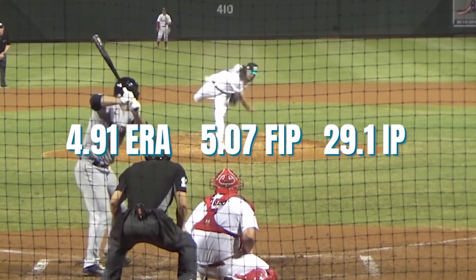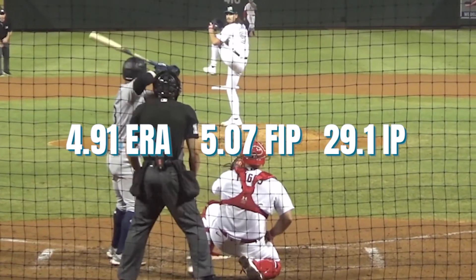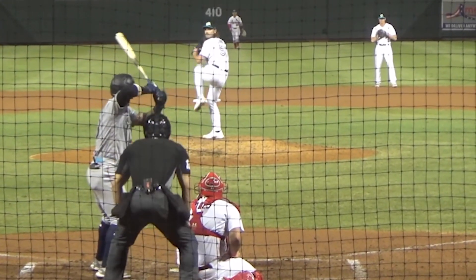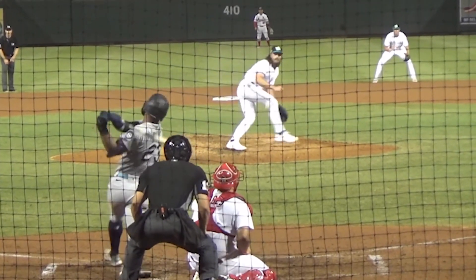It will be interesting to see when the Jays do call Manoa back up — my guess is when rosters expand in September, if he goes to Triple-A and performs. But who knows; I think the argument for him being left off the playoff roster is starting to gain some traction, especially with how many relievers will be coming off the IL in the next few weeks.